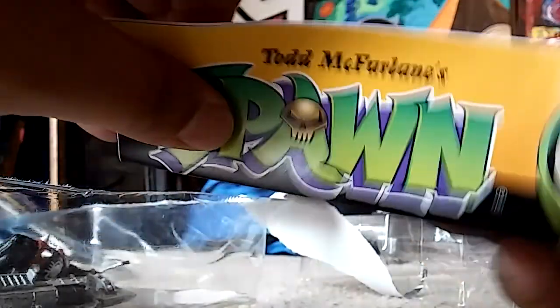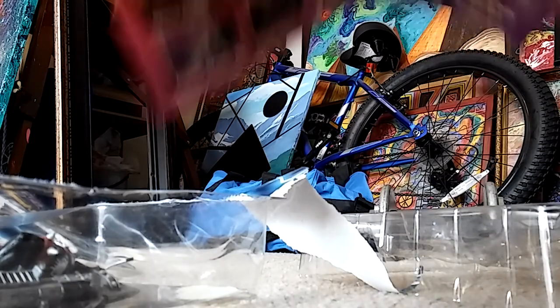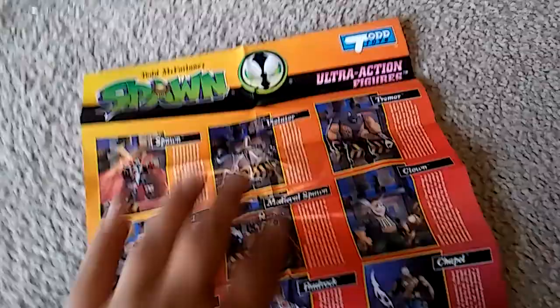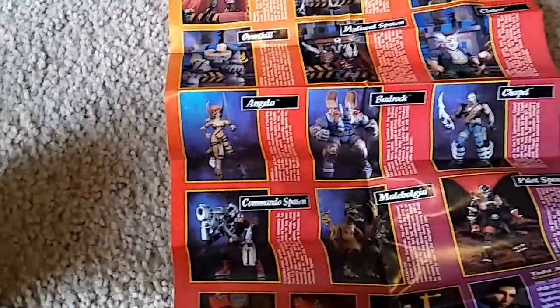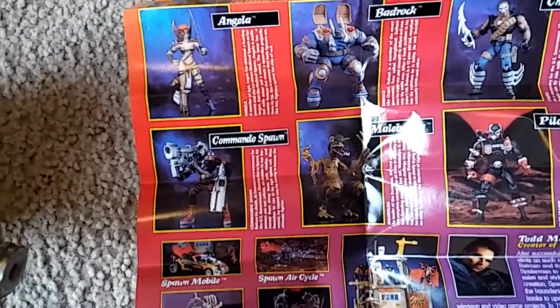Look at this — and here is a little catalog. Of all the collectible action figures. It's pretty much what's on the back of the box but in a bigger format, and it tells you the story of all these figures. Pretty cool.